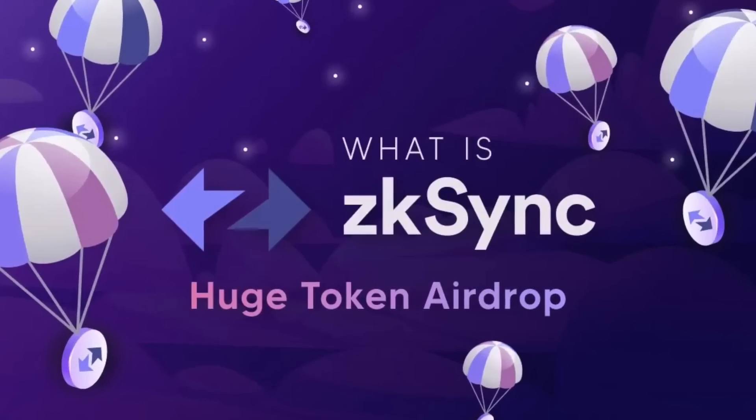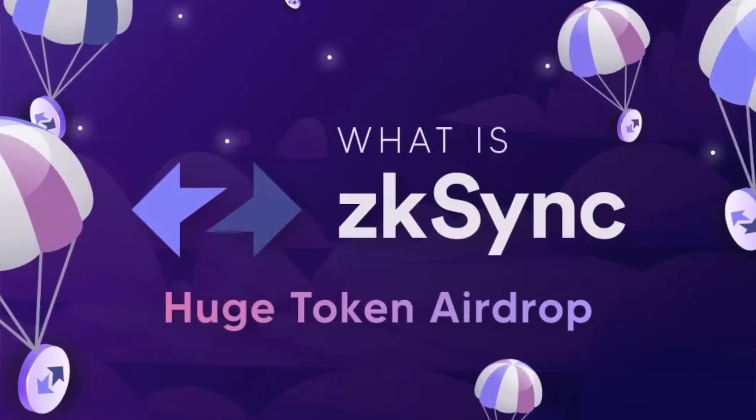Let me walk you through what zkSync is. zkSync is a Layer 2 scaling solution designed to speed up transactions and lower gas fees on the Ethereum network, while maintaining high security and privacy for users. It does this via the use of zero-knowledge rollups or ZK rollups, which means transactions on Ethereum are bundled up to be processed off-chain and then sent back to the main chain after validation.